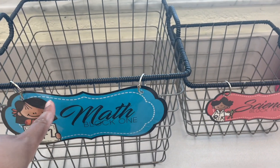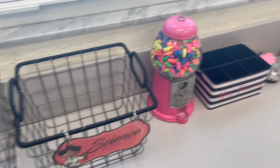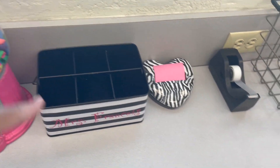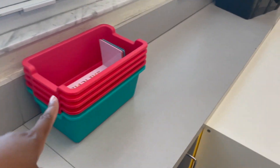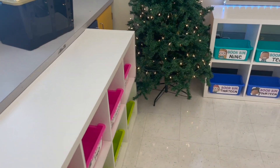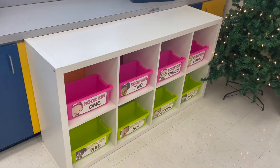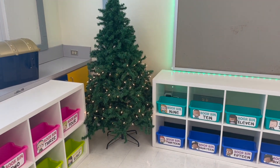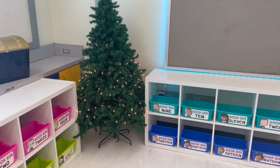I have to change these since I'm self-contained this year instead of departmentalized. The kids don't use the individual erasers. This has my small group stuff. I'm missing a stapler. These bins are for my bench, and that extra bin is for my treasure chest. There's my tree — I need another string of lights because that one is dead, so I have to order another one.